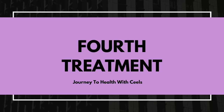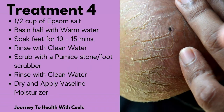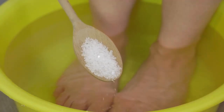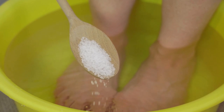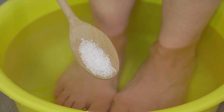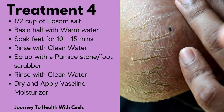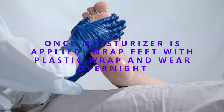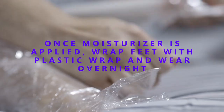The fourth treatment is another very popular treatment using Epsom salt. You're going to use half a cup of Epsom salt and half a basin of warm water. Soak your feet for 10 to 15 minutes, rinse with clean water, scrub with a pumice stone or a foot scrubber, rinse with clean water again, then dry and apply your Vaseline moisturizer.